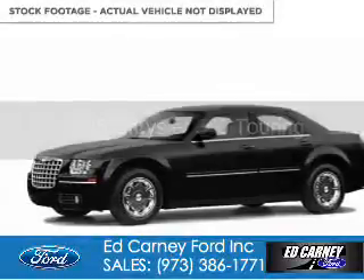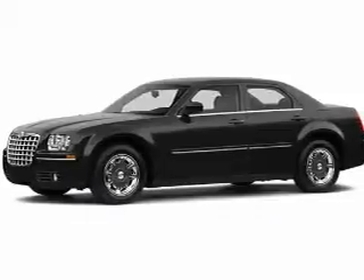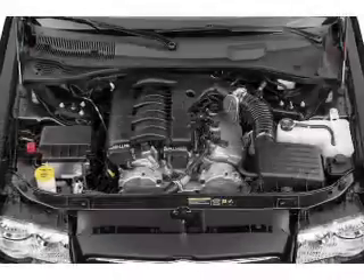2005 Chrysler 300. It's powered by all-wheel drive, a 3.5-liter six-cylinder engine, and a five-speed automatic transmission.